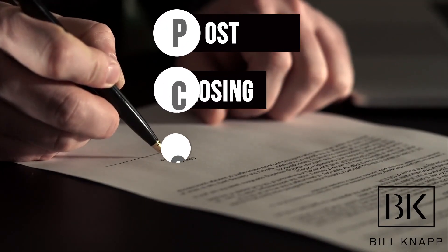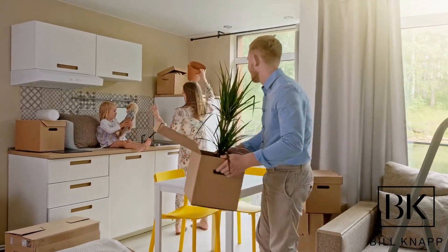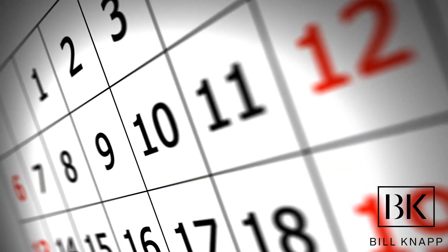Another tip to consider when pulling your offer together is a post-closing occupancy agreement — an agreement where the seller stays in the home you just purchased for a period of time based on what you and the seller agree upon. It's pretty common for the seller to ask for three days with no rent or up to seven days with a prorated or rent-free arrangement. It makes life easier for the seller and there's a stronger likelihood that term may be just enough to get your offer accepted in this market.